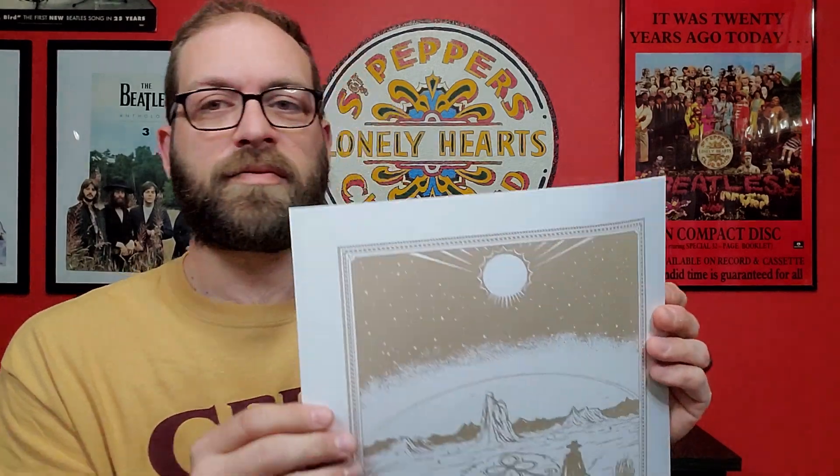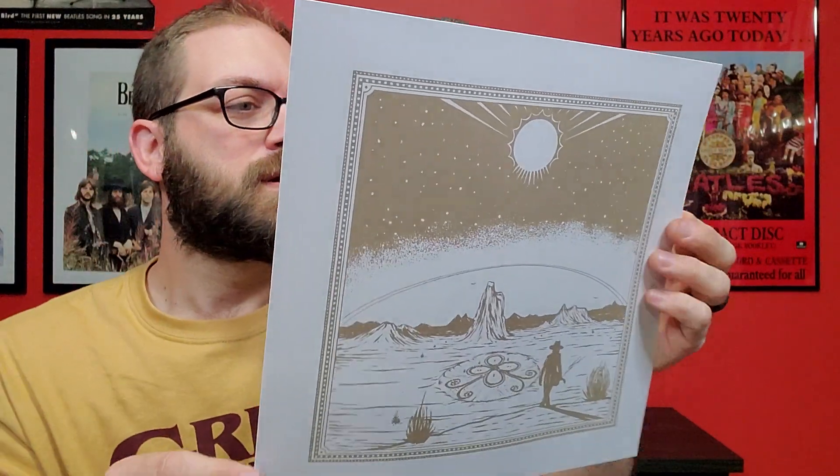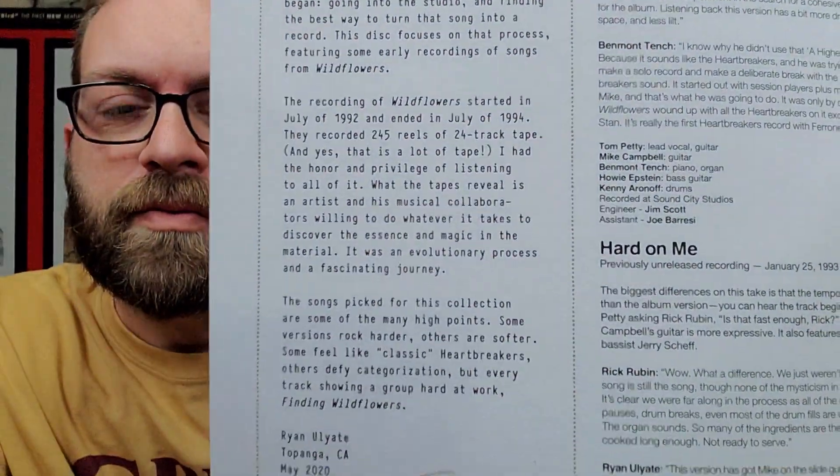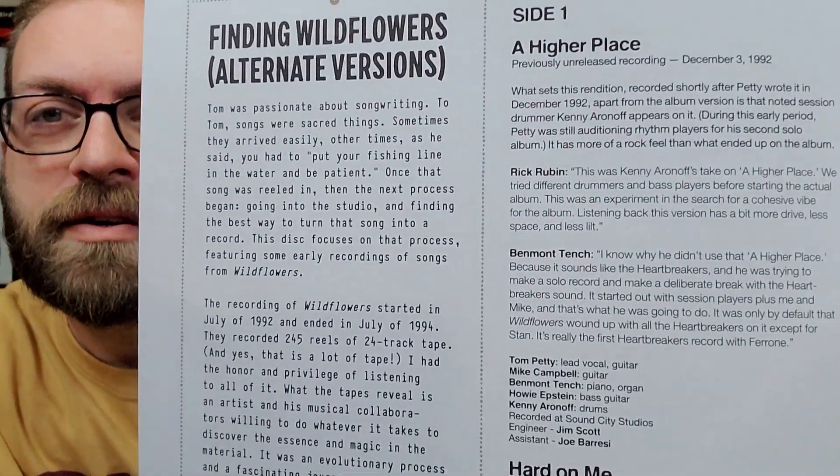There's no gatefold on this one so we'll leave the shrink on for protection. First we got a little pamphlet with a nice picture and an essay from Ryan Uhliate, plus comments from Rick Rubin, Ben Montage, and Ryan Uhliate on each song — when it was recorded and things like that. A lot of good information to look over. The albums come in nice black sleeves.